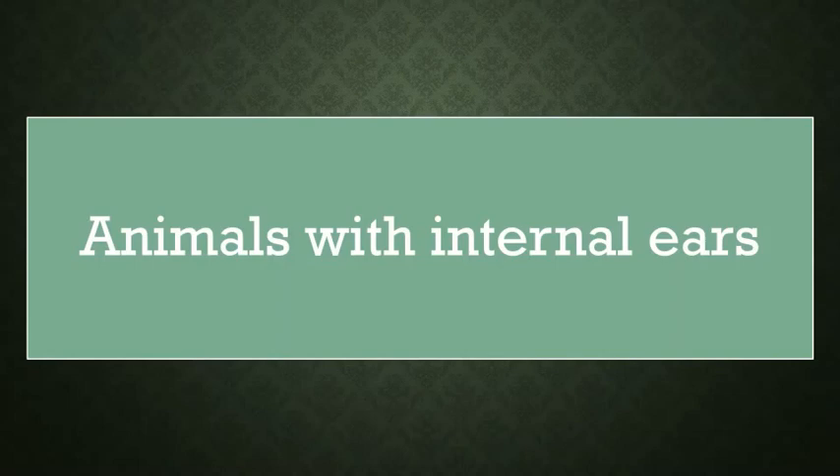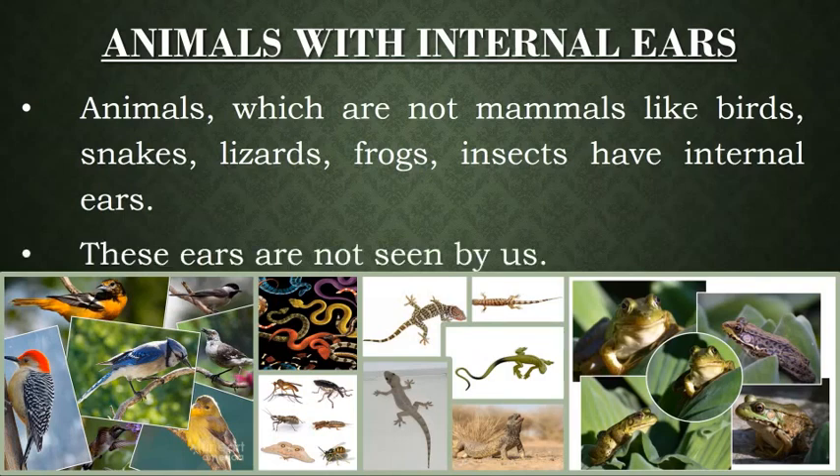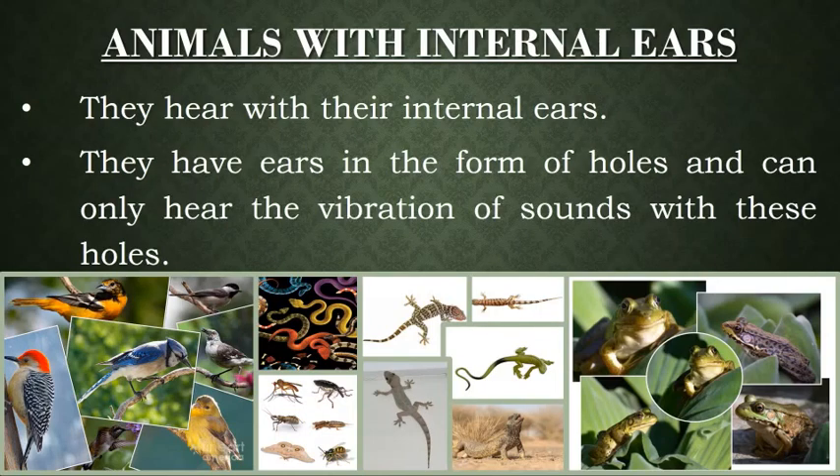Now that you have learnt about animals with external ears, let me tell you about animals with internal ears. Animals which are not mammals — like birds, snakes, lizards, frogs, insects — have internal ears. These ears are not seen by us. They hear with their internal ears and have ears in the form of holes, and can only hear the vibration of sounds with these holes.